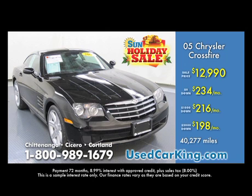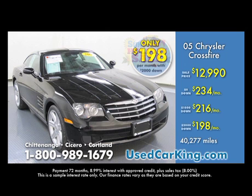Priced at only $12,990, and the payments are amazing. No money down, only $234 a month. $1,000 down, $216 a month. $2,000 down, only $198 a month.